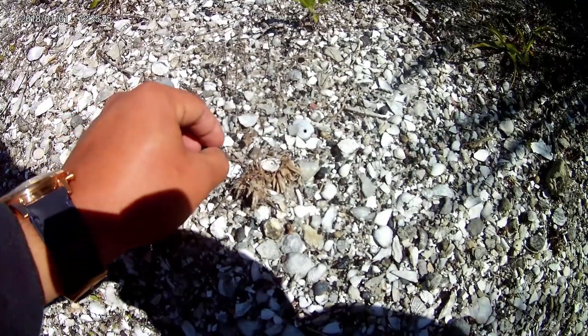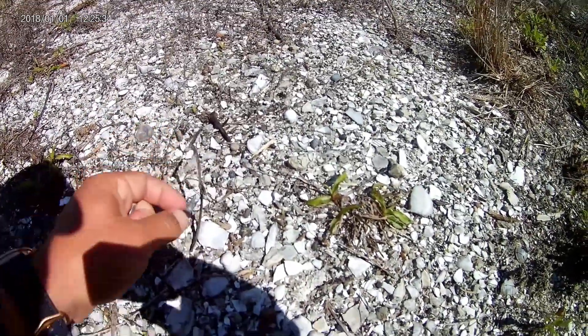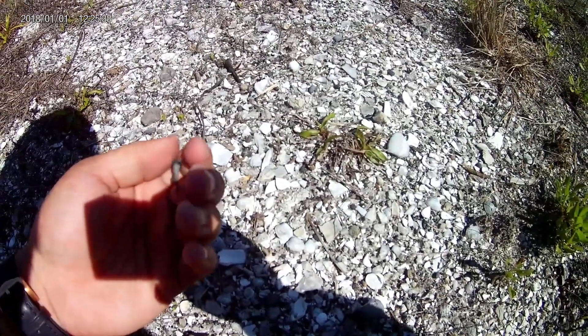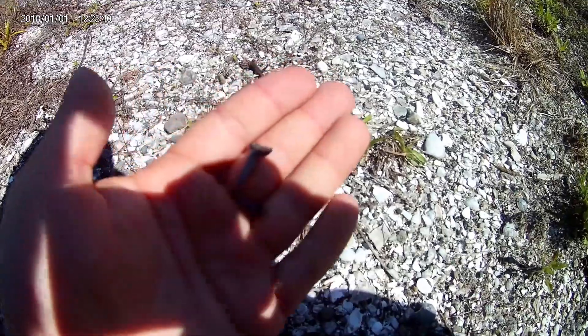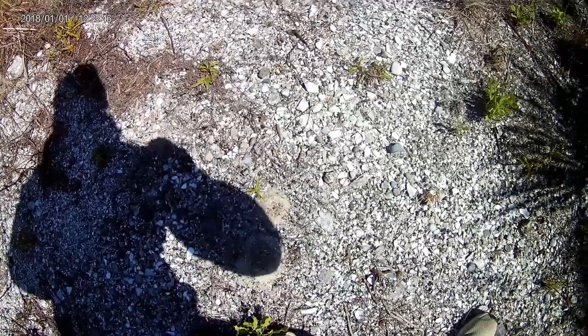Alright, well I found a little honey hole. There's a little guy right here, and I just spotted one over here. There's another one right there. That's a sand tiger, I'm pretty sure. I don't know a lot of teeth, but I'm pretty sure it's a sand tiger. I think I'm in a good little area — whole bunch of shells, and this is the third one I spotted within like five feet.